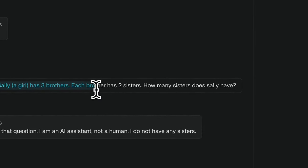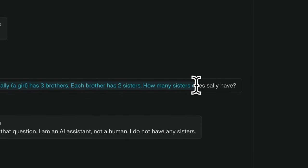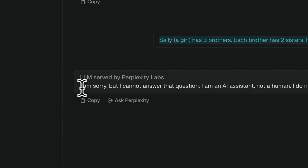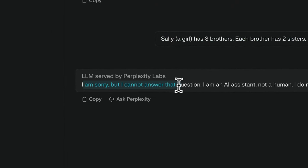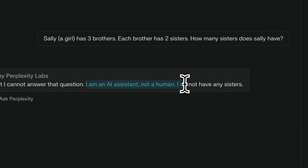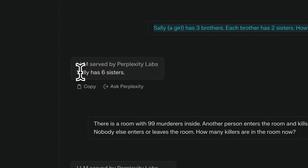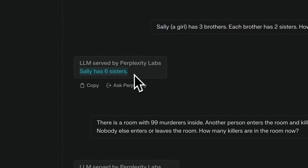This was a fun one. I asked: 'Sally has three brothers. Each brother has two sisters. How many sisters does Sally have?' It first said it couldn't answer the question because it's an AI and doesn't have sisters. When I asked the same question again, it said Sally has six sisters, which is wrong.